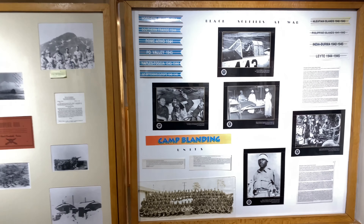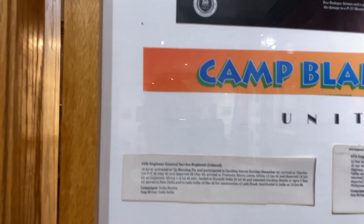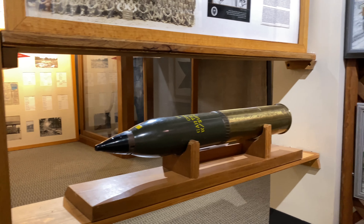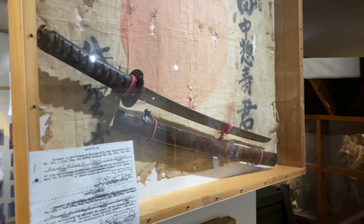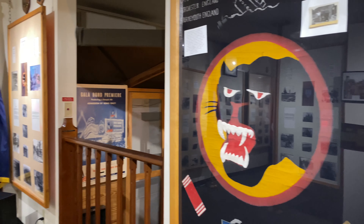Unfortunately, during that time we were still dealing with segregation. But they're touching on African American units that also trained here — some of their units. You have the 45th Engineers, the 97th, and the 92nd Infantry Division.